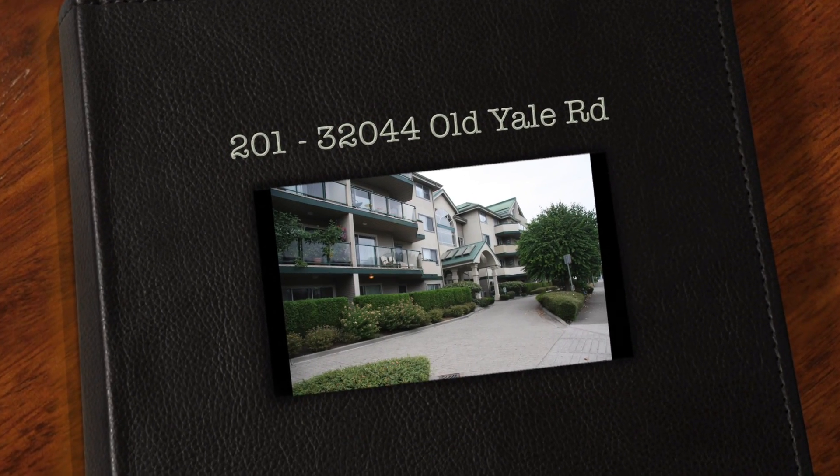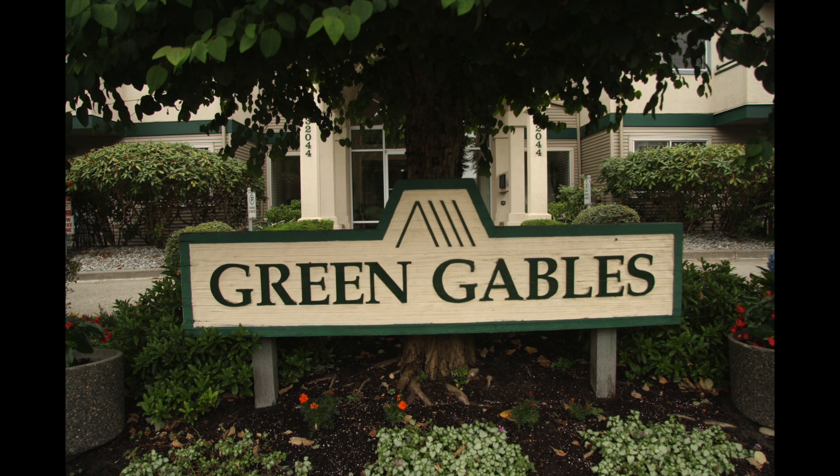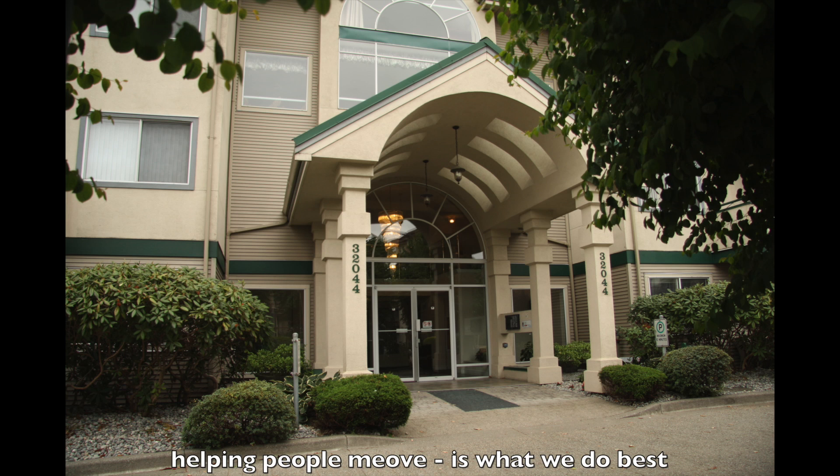Hi, this is Larry Siebert and thank you for viewing our property at number 201, 32044 Old Yale Road. That's in Green Gables. Let me show you the home here.